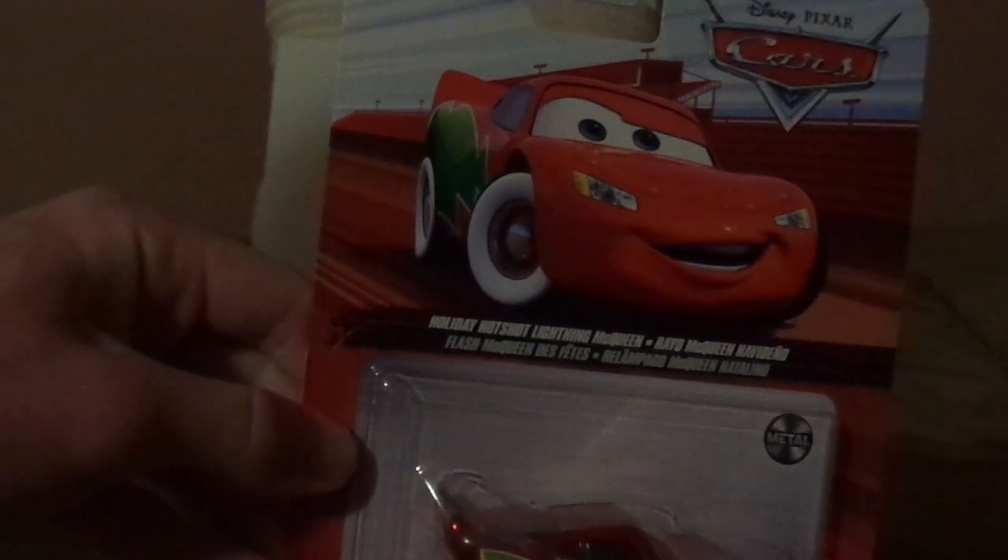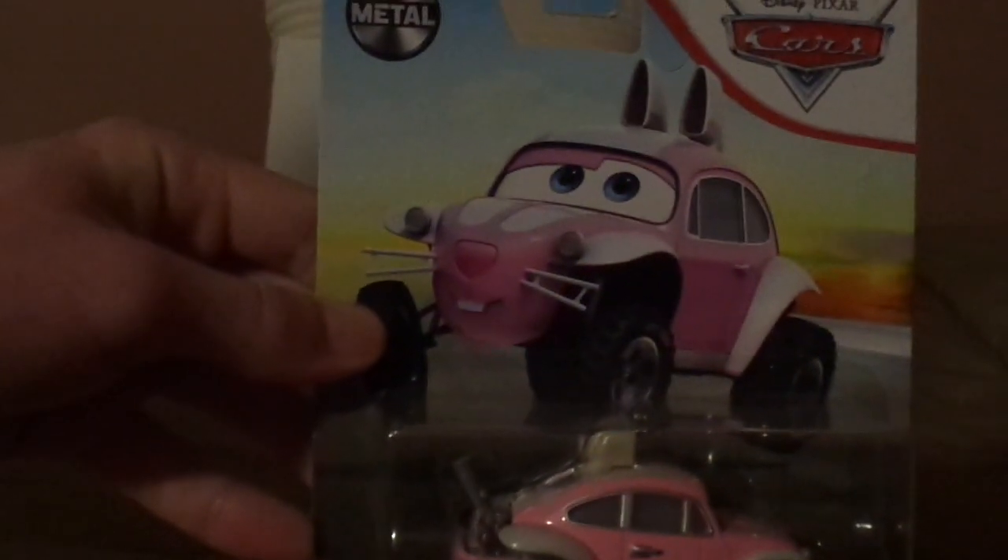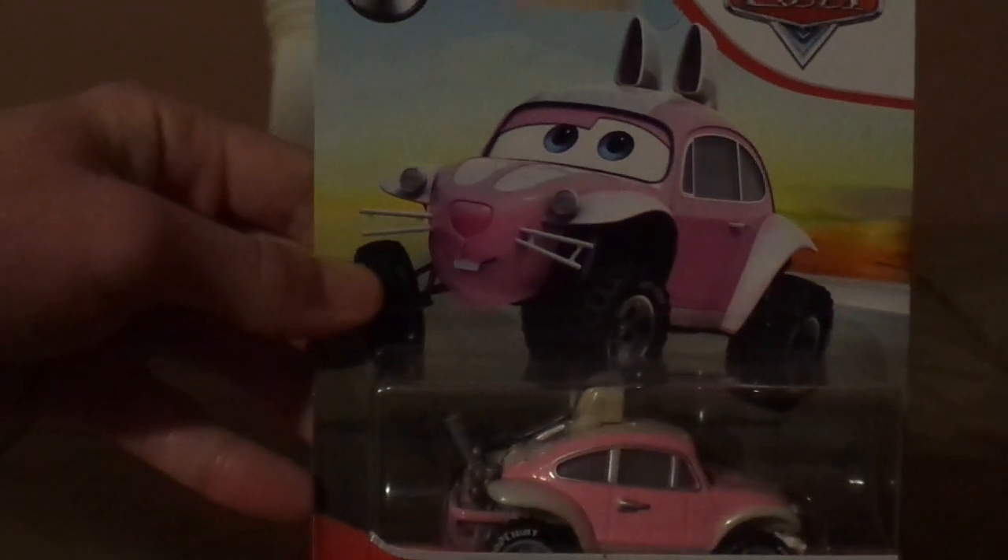But what do you guys think? Which Crazy 8 racer is your favorite, and which single should I review next? Holiday Hotshot Lightning McQueen, which I'm still not sure if I should open it up in December, or the Easter Buggy, which I'm still not sure if I should open it up on Sunday the 17th, which is Easter.